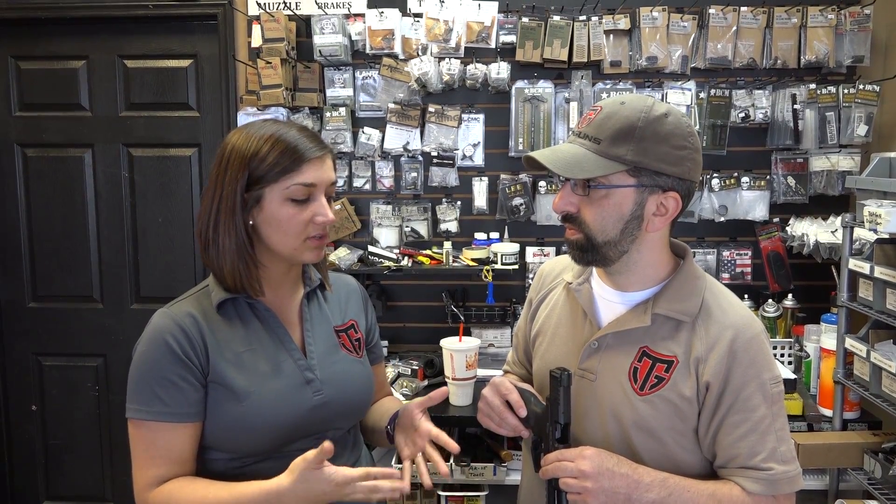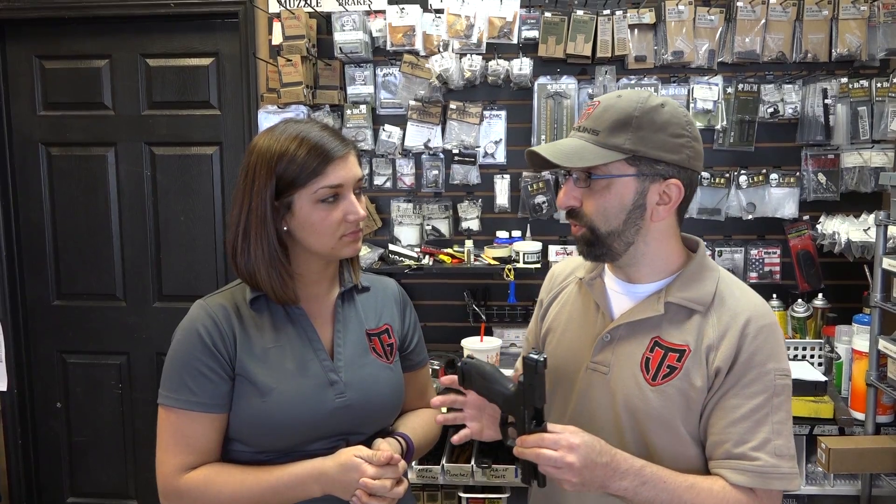We got to take the HK VP9 out, and since you're a little more experienced with guns, tell me your in-depth opinion. Well, first off, this is probably one of the largest requests we get for a review. Of every gun I've fired in the last couple of years, this is the gun I am considering switching to as my permanent carry firearm.